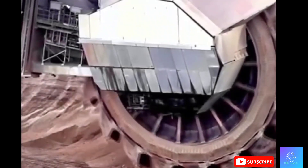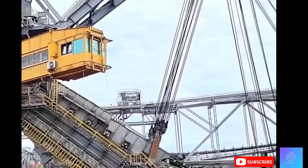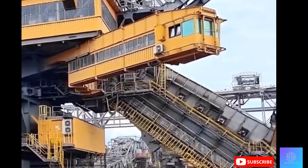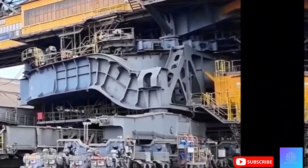Have you ever seen a machine so big it could overshadow an entire city block? Today we're diving into the world of the largest machines on earth — the ones that even skyscrapers can't compete with. Let's take a look at two of the biggest engineering marvels that help shape the world we live in today.